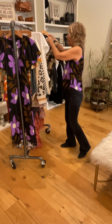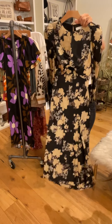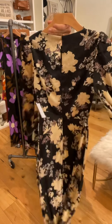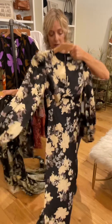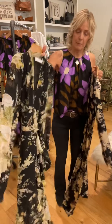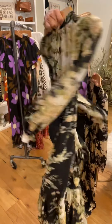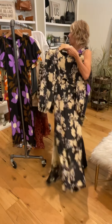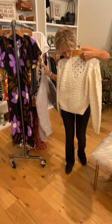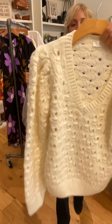Two more dresses — this great long sleeve one is nice because it's hard to find pretty dresses with sleeves. It's got a little peek-a-boo but not too much, and a slit in the front that's not too revealing. And this is a nice wrap in a darker print.